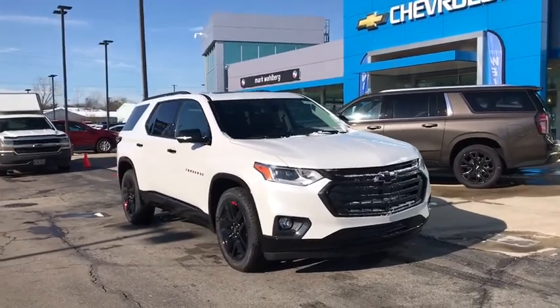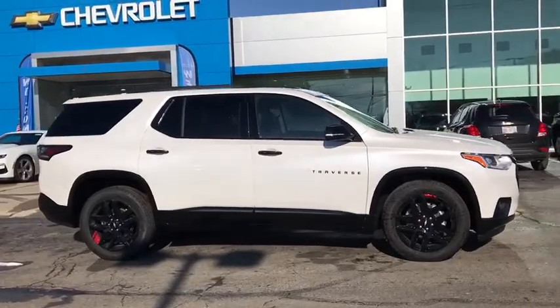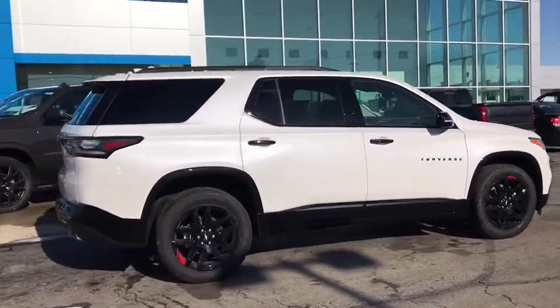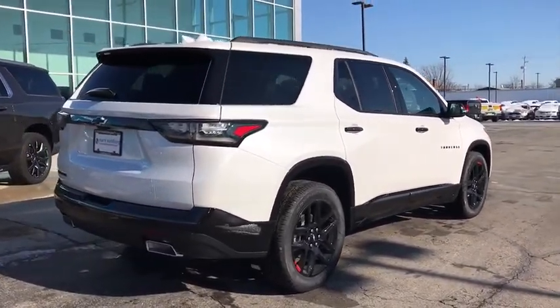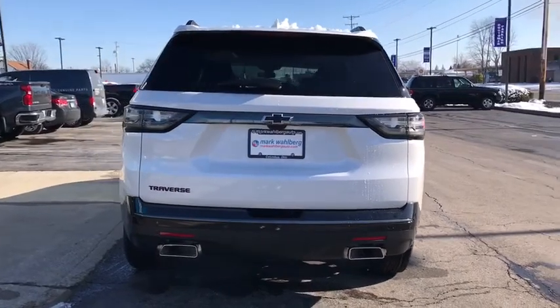Stop by and take a look at the 2021 Chevrolet Traverse. The Chevy Traverse is more stylish than minivans and far more fuel and space efficient than truck-based SUVs. Crossovers like the Traverse are excellent family vehicles. Here are some of this vehicle's great options.